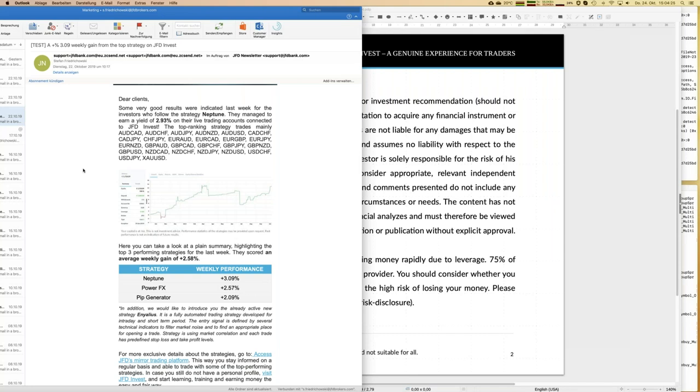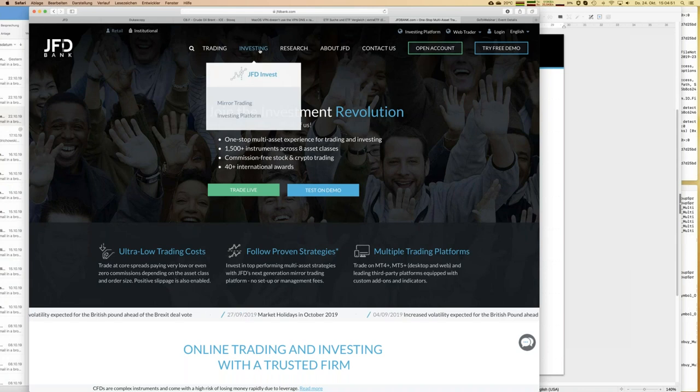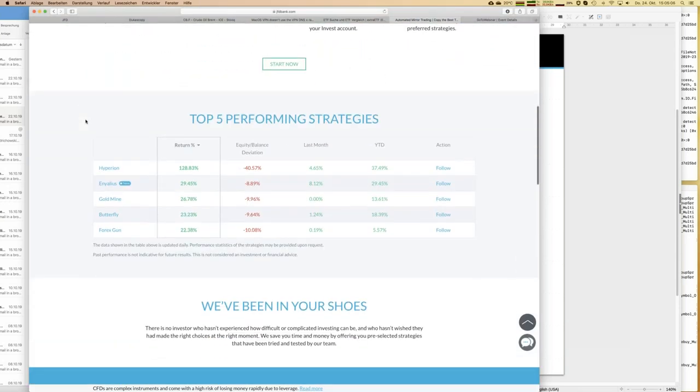The new strategy is called Jalius — a little bit difficult to pronounce — and we'll have a look at that as well. Now let's talk a little more about JFD Invest. You'll find it on the homepage of JFD Bank under the 'Investing' button, and clicking that takes you almost into the trading platform. First, let's look at the top five performing strategies, which are always shown on the webpage and updated every night.